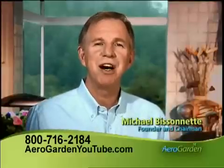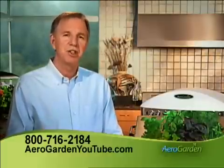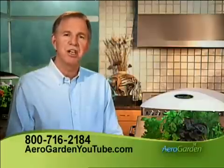Hi, I'm Michael Bissonnette, founder and chairman of AeroGrow. I've spent the last four years perfecting this amazing kitchen garden and it really works just like you've seen here.